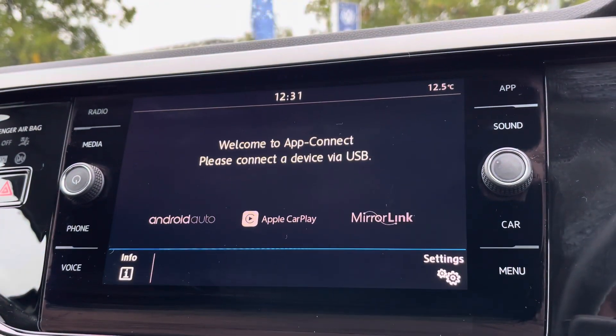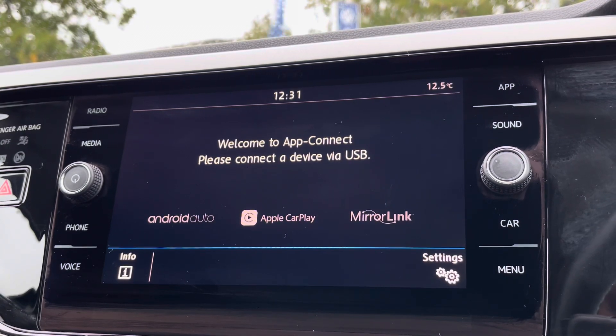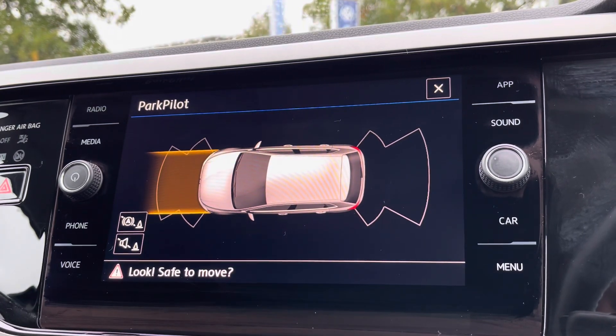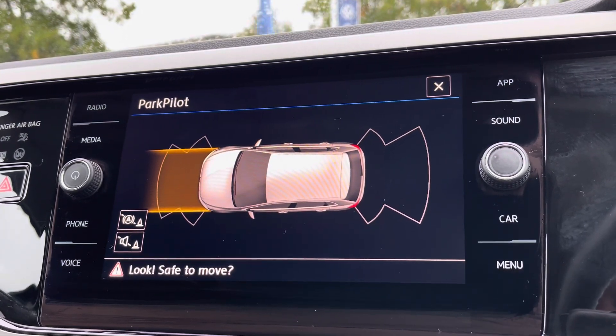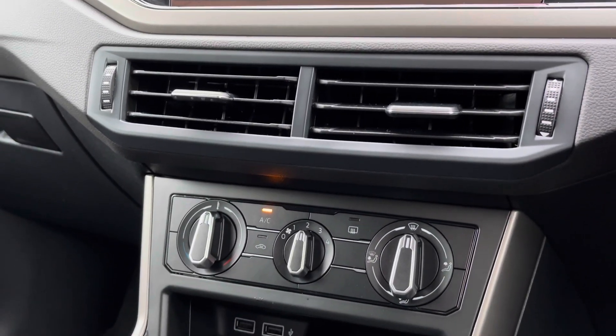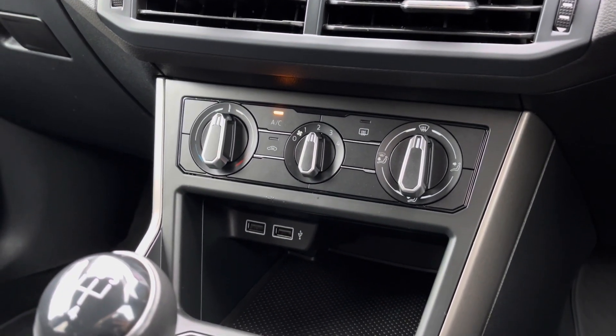Such as Google Maps, Waze, Spotify, and many more. To assist with parking you also benefit from front and rear parking sensors with guidelines and audible warnings. A little further down the cabin you've got manual air conditioning, easy to adjust, with a bit of storage just below and a couple of USB ports to charge multiple devices on the move.